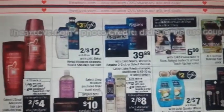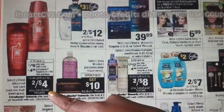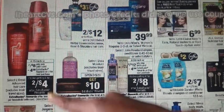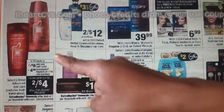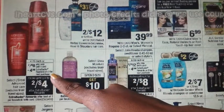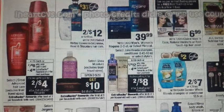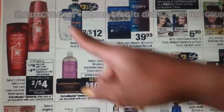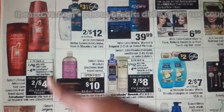On the next page, left side, there is a L'Oreal deal on Advanced Hair Care — the same ones we've been getting — on sale 2 for $8. When you buy two, you get a $4 ECB back — limit of one. At this time we don't have any coupons available specifically for this; we have L'Oreal coupons but not for this particular product.